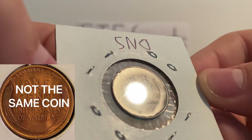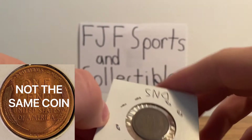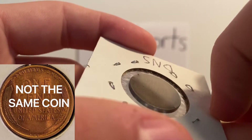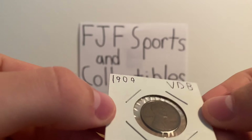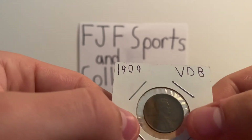You may be able to see the ridges of the VDB — just trying to get that light — but it is a VDB coin. You can see it in person better than probably anything else. It's just so faint. It wasn't even noticed that the initials were on there for a long time after the coin was minted.